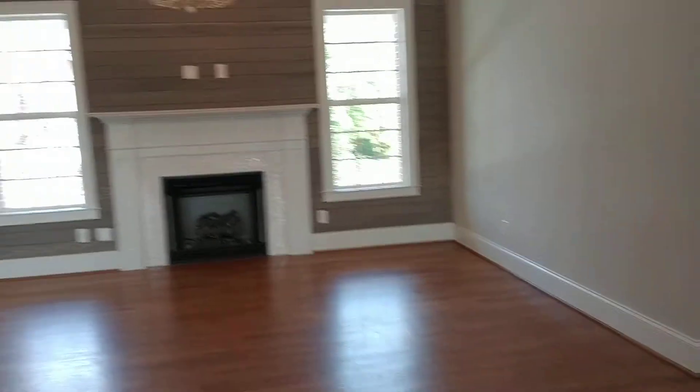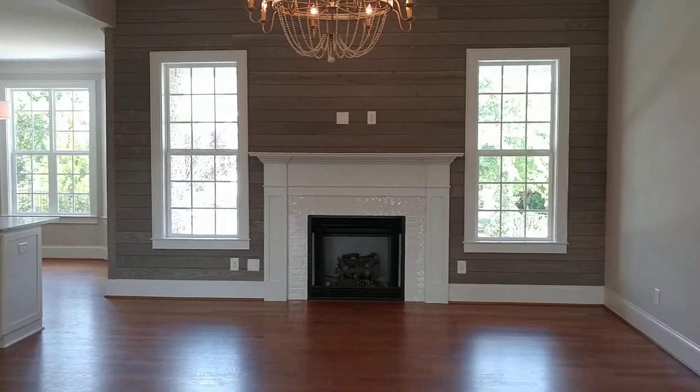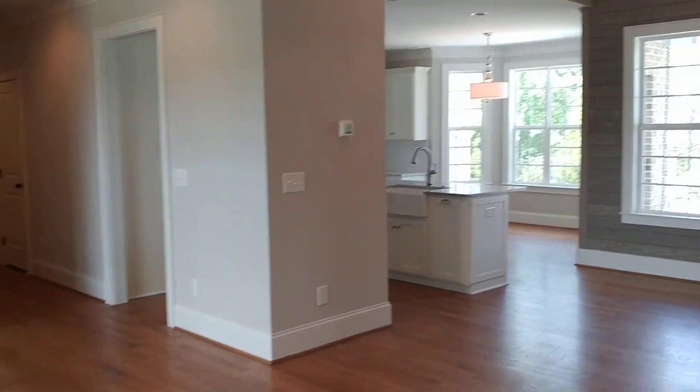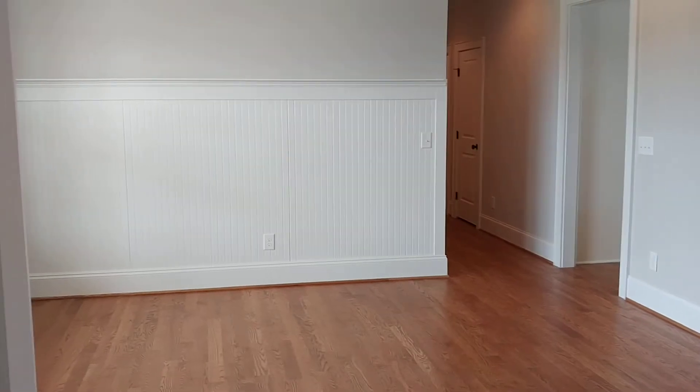This house here is at 7969 Dale Drive in Harrisburg. Walking into the living room, gas fireplace, good open floor plan into the dining kitchen area.